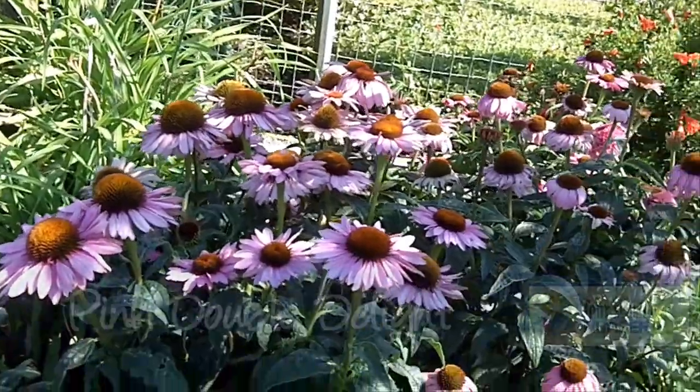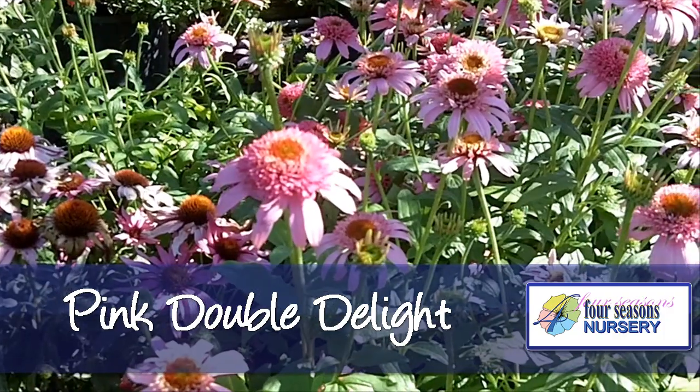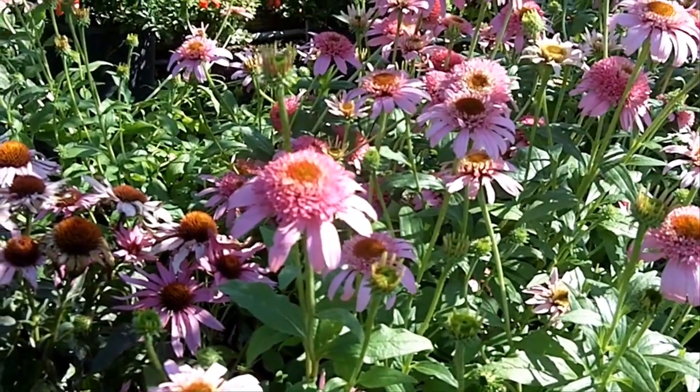Beside that one over here we have the Double Pink. This is a really outstanding variety that has a nice pom-pom type pink in the center with the bright pink rays on it.